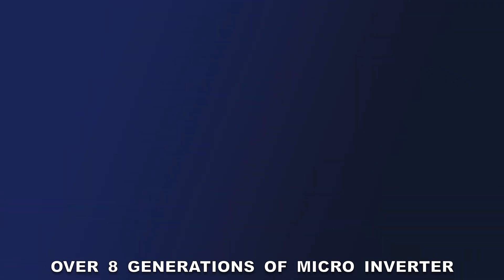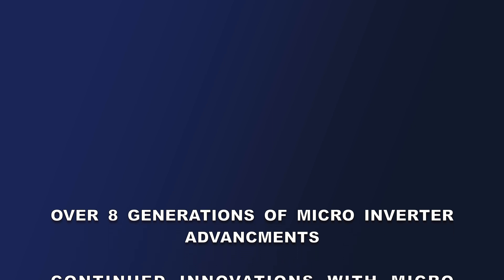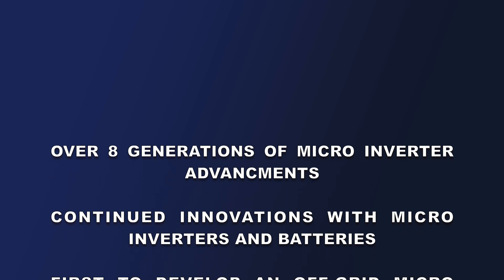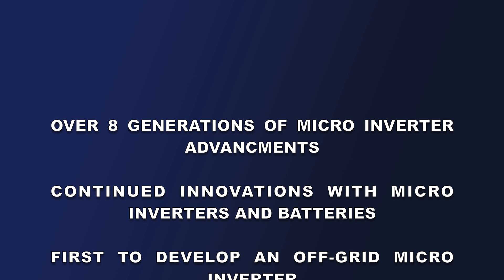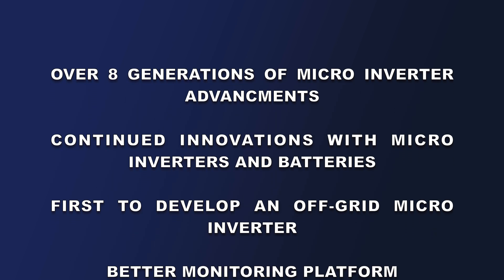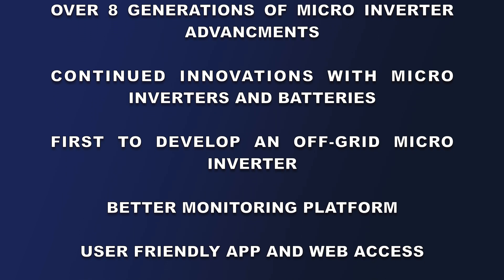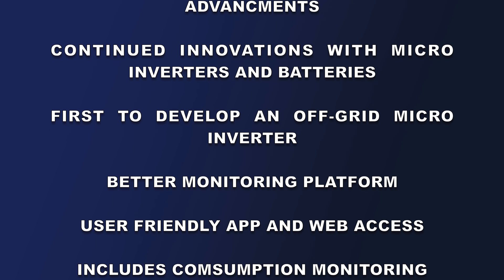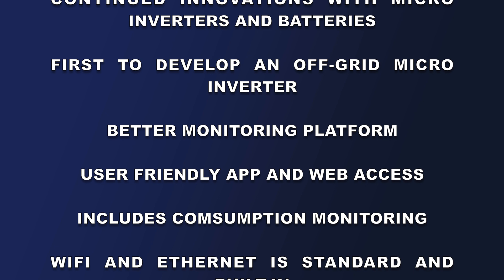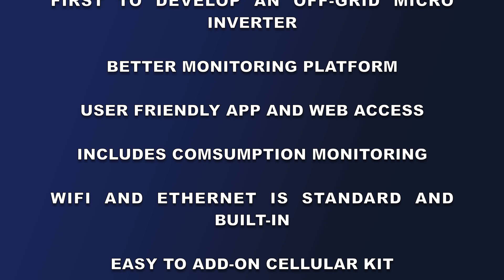Over eight generations of inverter advancements. Continued innovations with microinverter technology and battery technology. First to develop an off-grid microinverter. Better monitoring platform — really user-friendly app and web-based. Includes consumption monitoring. Built-in Wi-Fi connection, standard. Backup Ethernet connection, also standard. Easy to add-on cellular kit.